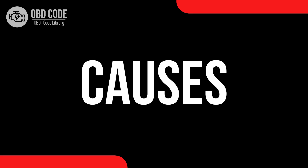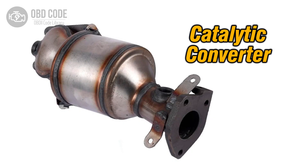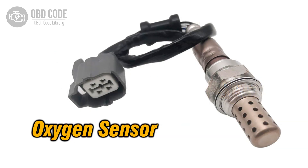Causes of code P0433: 1. Worn or damaged heated catalytic converter in bank 2. 2. Exhaust leaks downstream of the heated catalytic converter in bank 2. 3. Fuel system issues leading to improper combustion. 4. Faulty oxygen sensors.